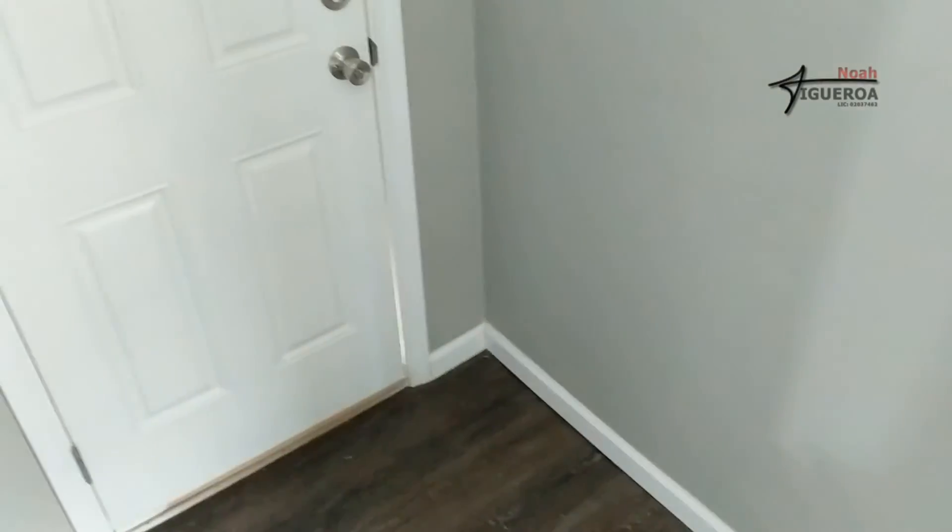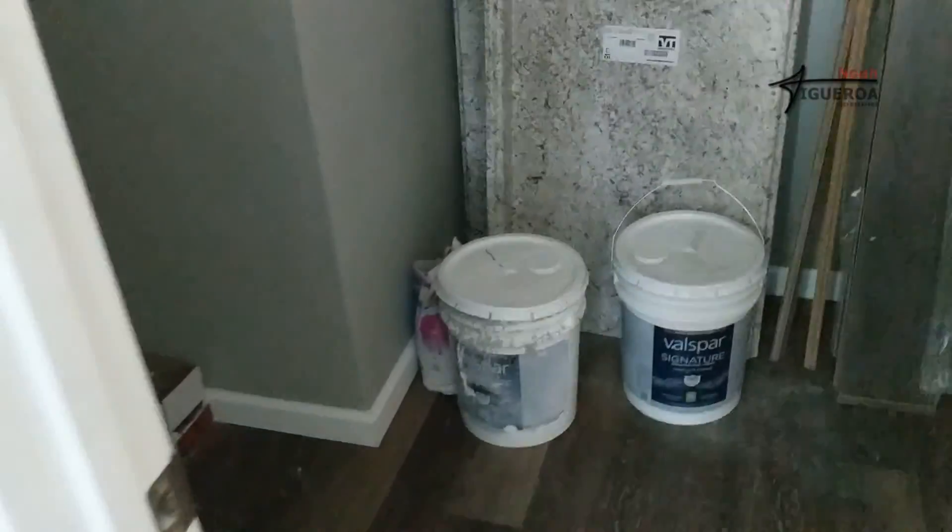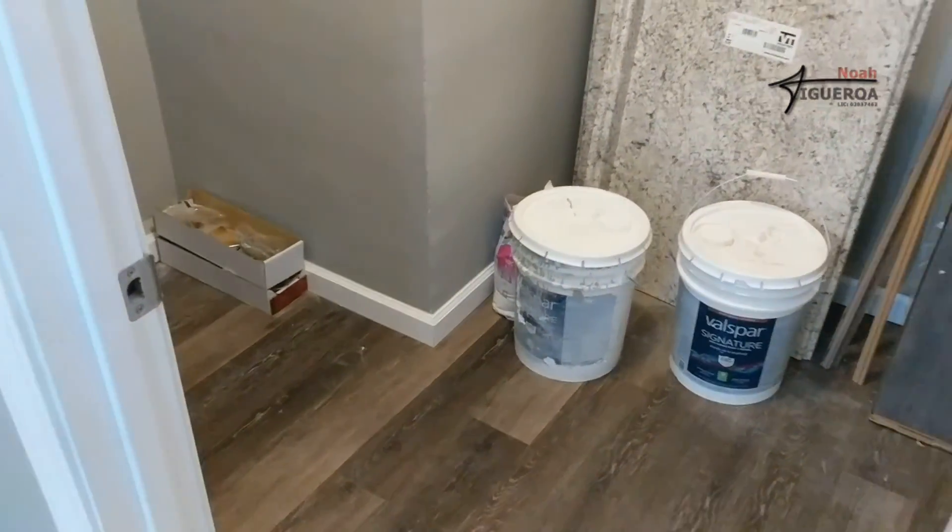I suppose I should have turned the lights on before I started the video, huh? Come on, Noah. So this is the laundry room.